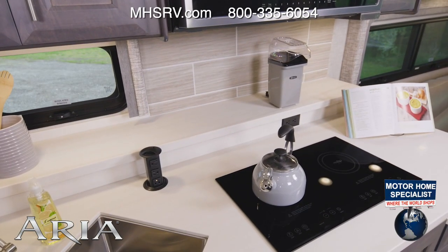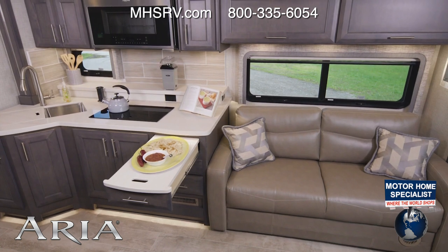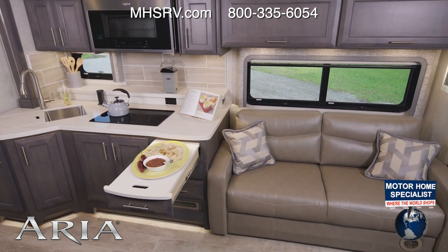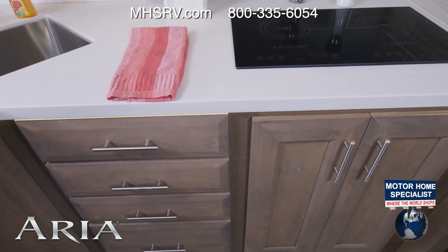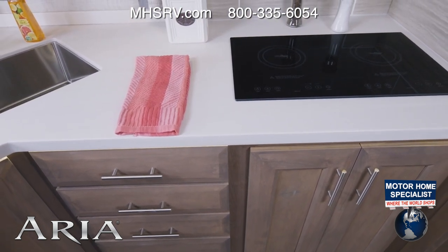Every Aria kitchen comes standard with a dual burner electric induction cooktop, convection microwave, and residential fridge. Also in all Aria floor plans, the countertops in the kitchen and in the bathroom are all solid surface.